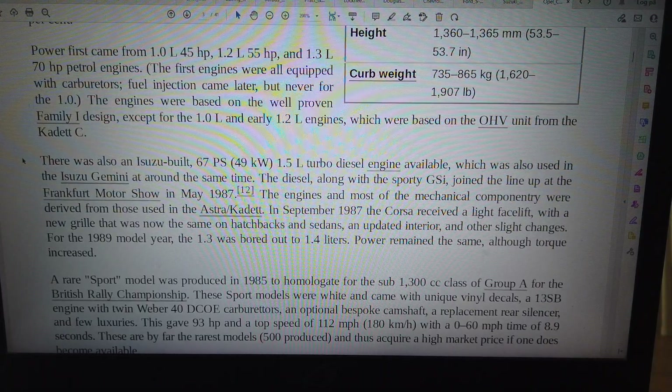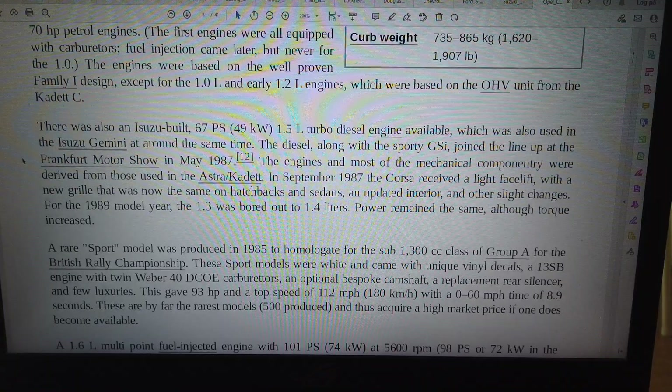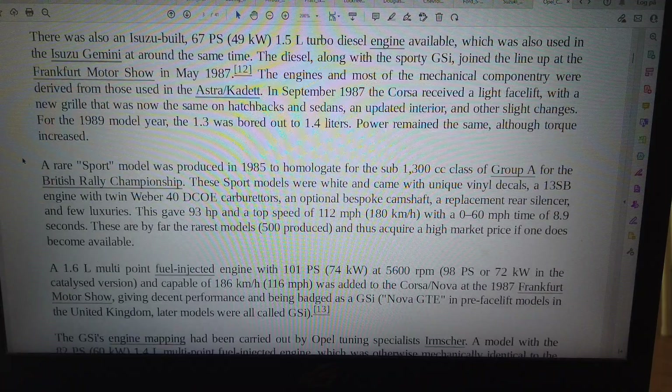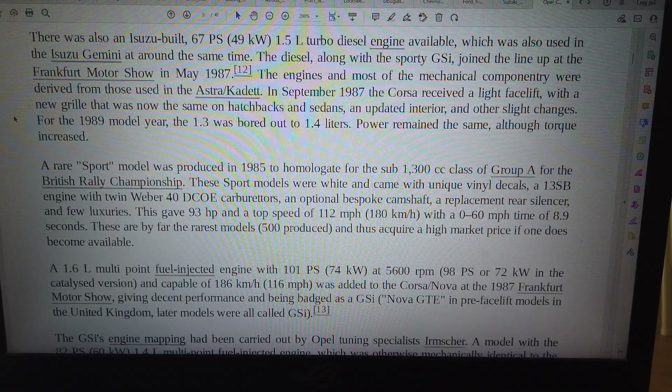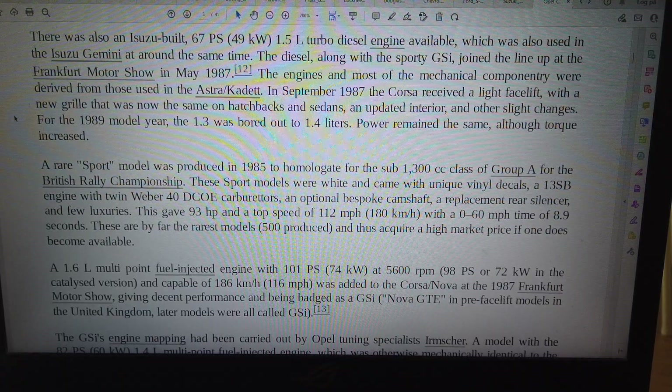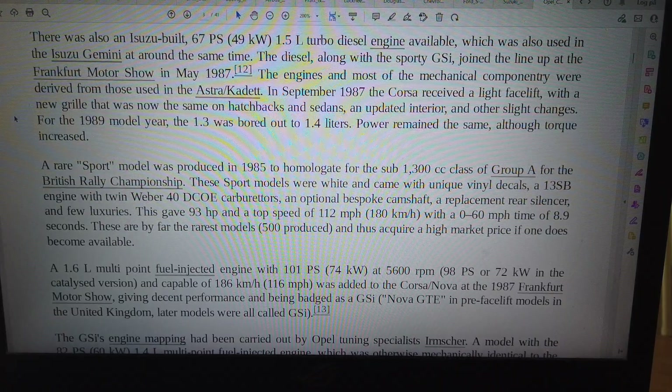There was also an Isuzu-built 67PS, 49kW, 1.5L turbo diesel engine available, which was also used in the Isuzu Gemini at around the same time. The diesel, along with the sporty GSi, joined the line-up at the Frankfurt Motor Show in May 1987.